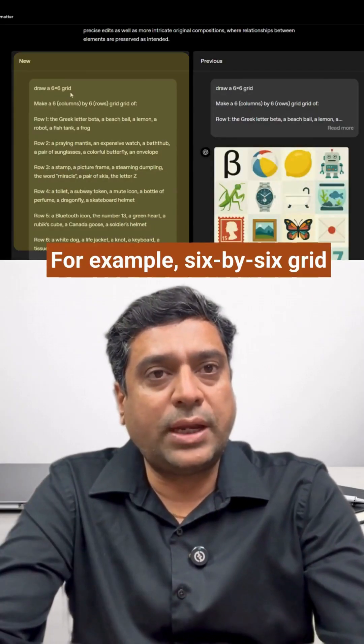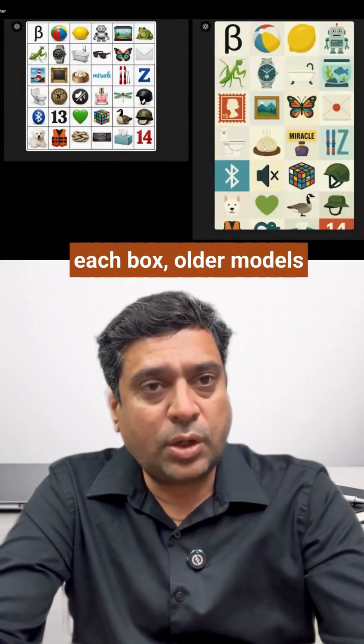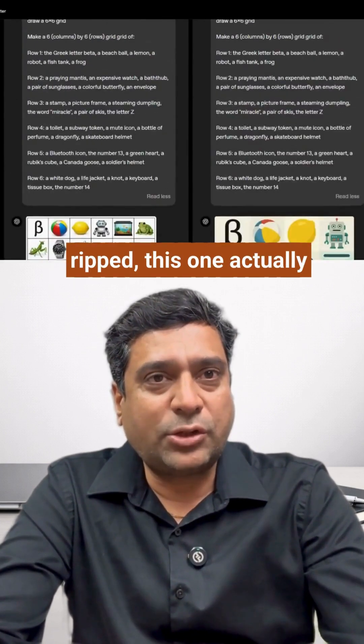Instruction following is stronger. For example, a 6x6 grid with specific items in each box — older models failed. This one actually follows the layout.